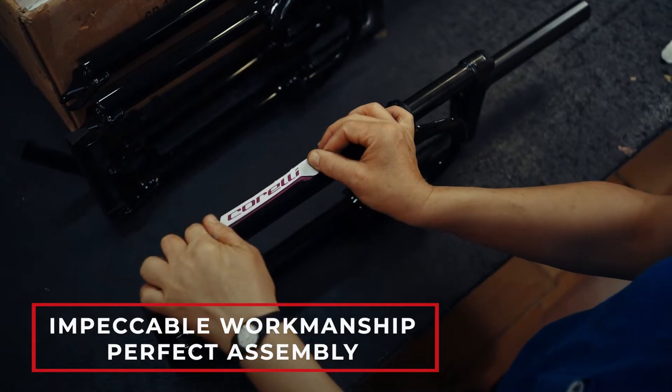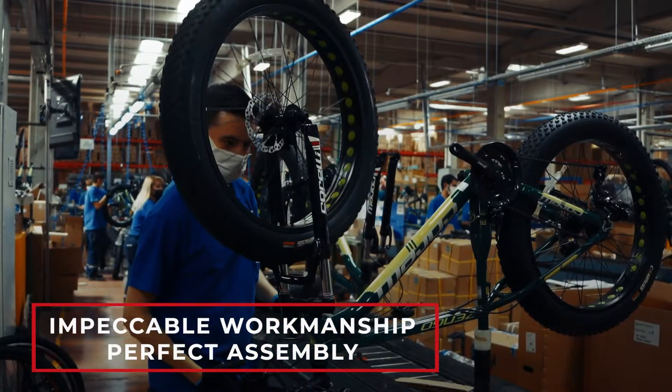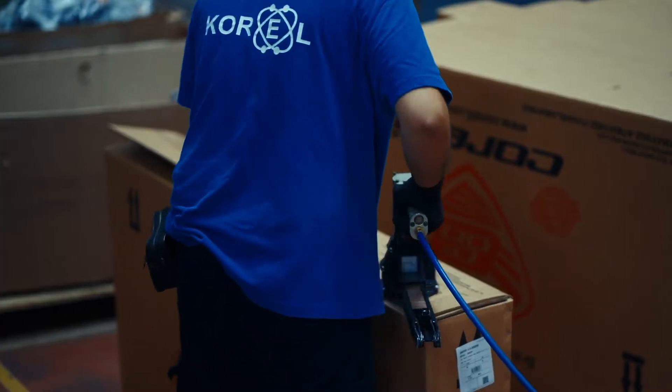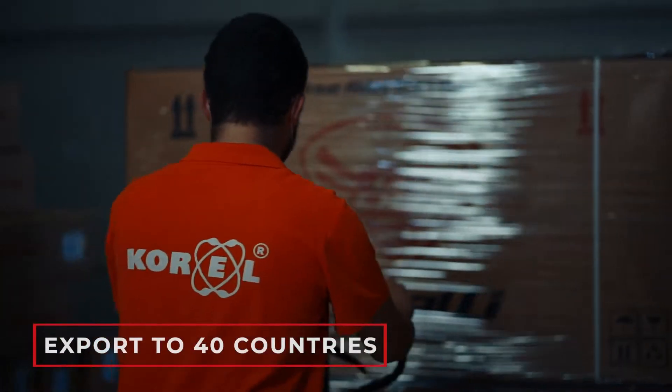We know that bicycle means happiness, and in order to spread this happiness all over the world, we are working with our stock, storage, and shipping areas that can serve and send products to seven continents.